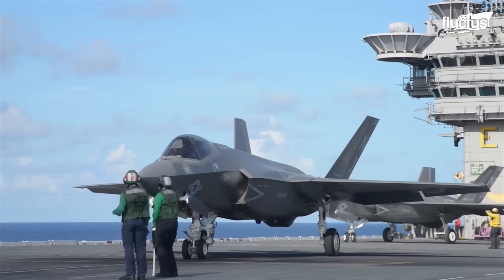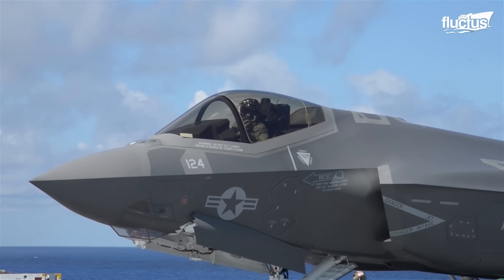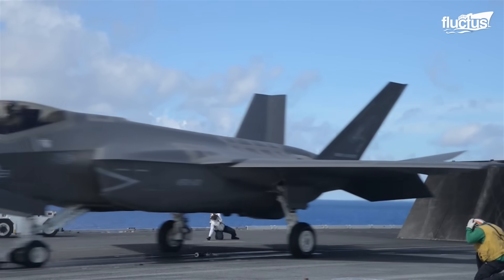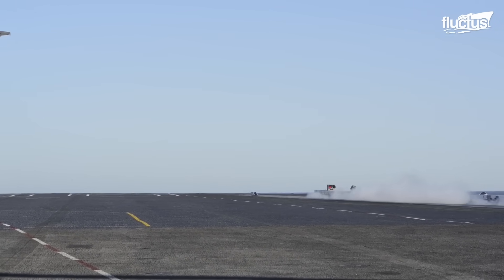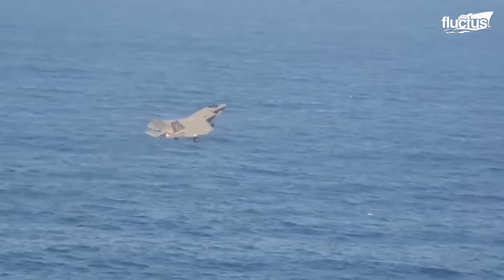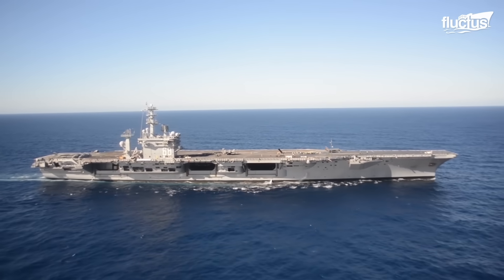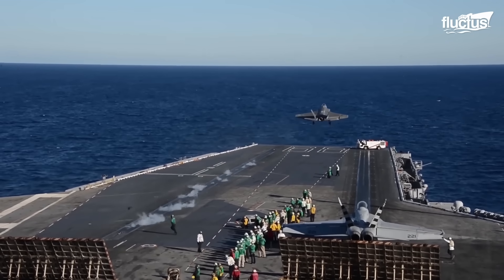The final inspection includes a review of weather conditions, any air traffic in the area, and a final check of the aircraft's systems. Flying the F-35C is not for the faint of heart — it is a complex, high-performance aircraft requiring a skilled and experienced pilot. One of the most significant risks is mechanical failure, which can occur anytime without warning, and is especially dangerous during takeoff or landing. Furthermore, the aircraft's advanced technology can be a double-edged sword, enhancing situational awareness while also potentially distracting from the task at hand and increasing the risk of human error.